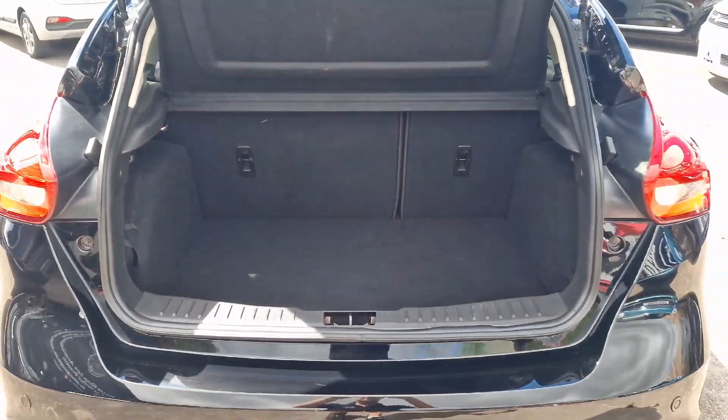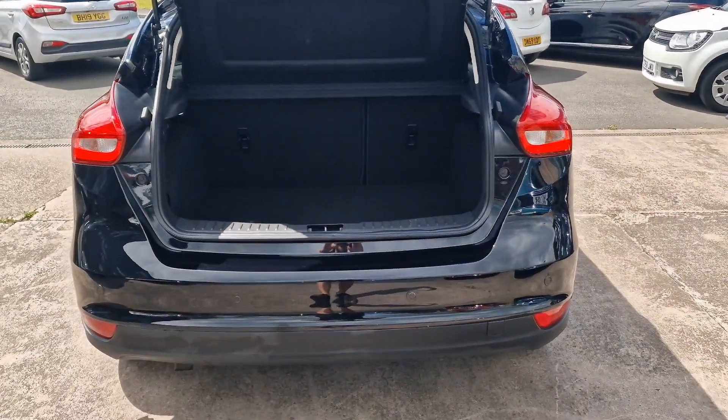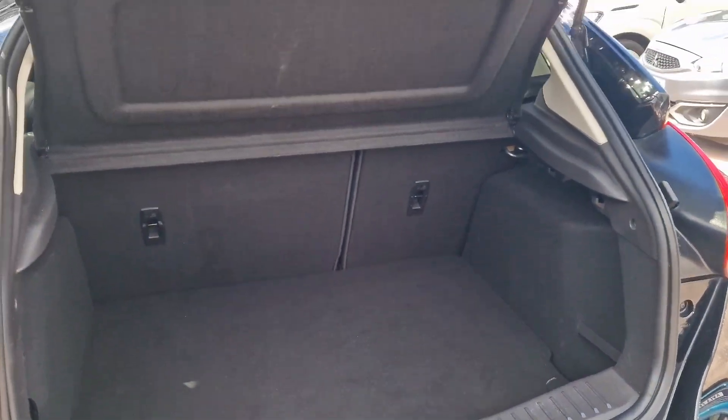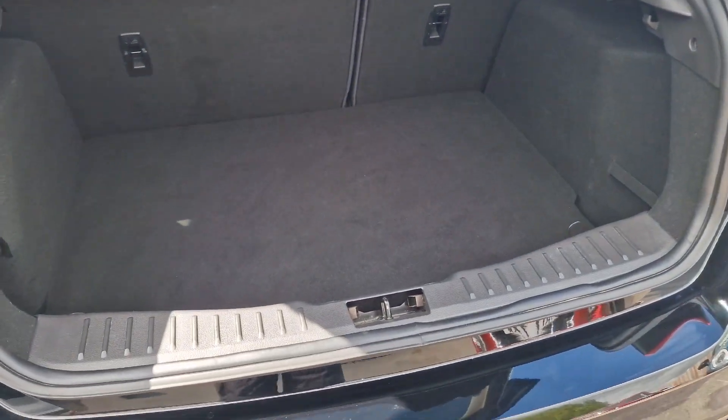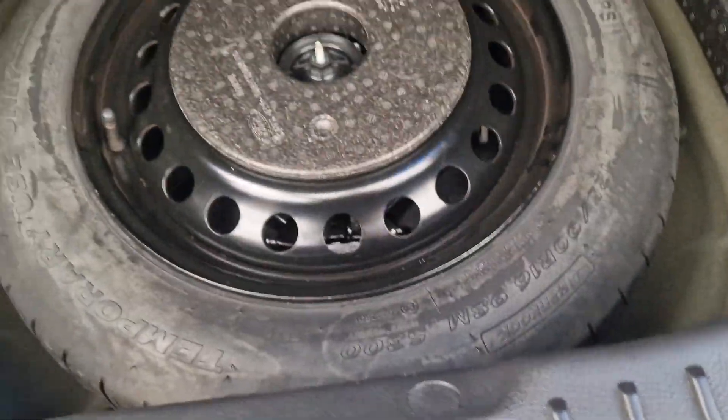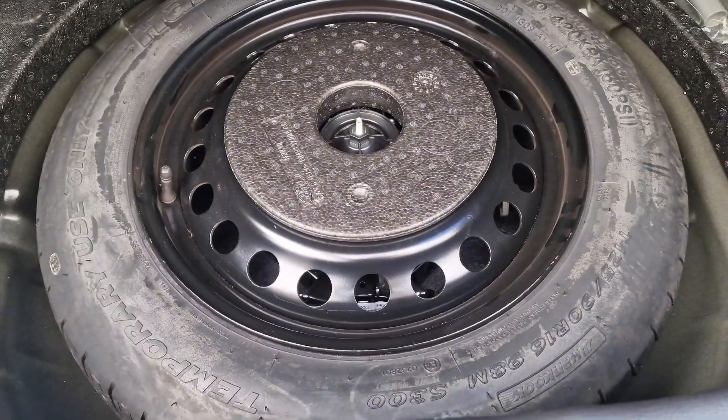Round to the load space — obviously ever so practical as family cars, these Focuses have been forever and ever. Big boot space, really good size, split folding rear seats, parcel shelf at the top — again in cracking condition. And then underneath, the luxury of a get-you-home spare wheel.